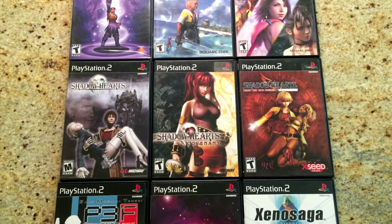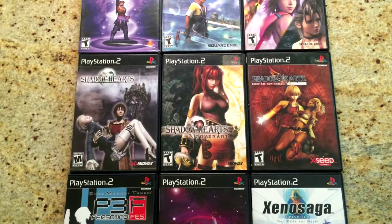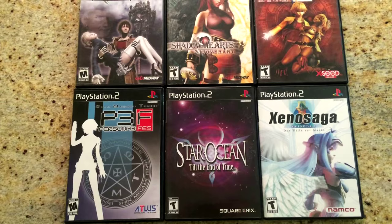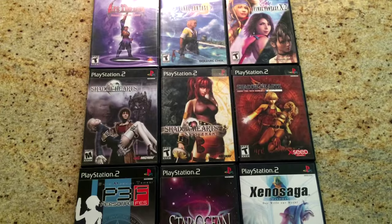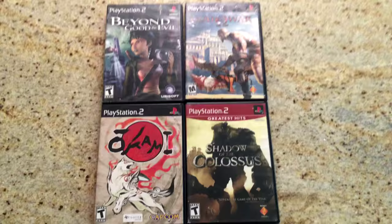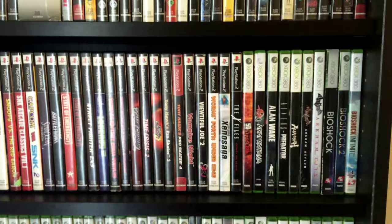PS2 is also great for JRPGs. Final Fantasy X and X-2 are a couple of my favorites that I've been replaying lately in the remastered versions. And Shadow Hearts is probably my favorite JRPG series of all. Covenant was the first one I played and then I tracked down the first game, which has become quite rare. Persona games are also really popular, though I haven't had a chance to get into them much. There's also a number of standout action-adventure titles on the PS2 — Beyond Good and Evil and Shadow of the Colossus are two of my favorites. God of War is always fun and Okami is one that I still need to finish.